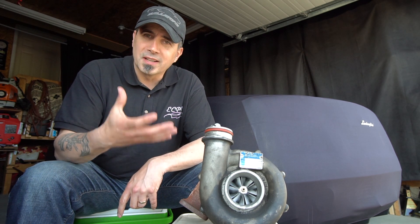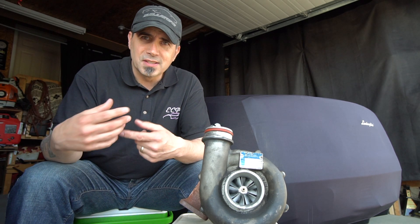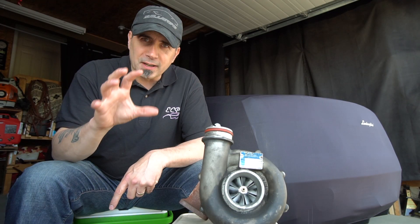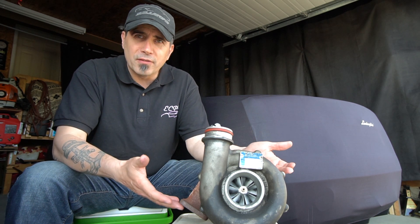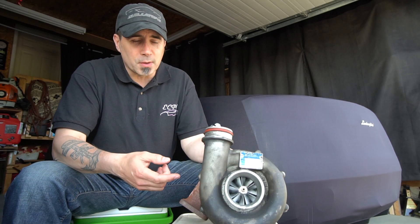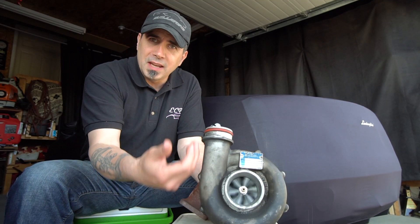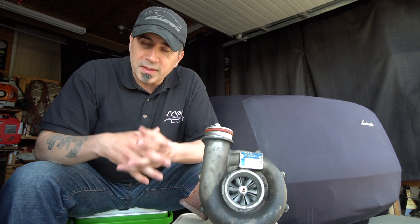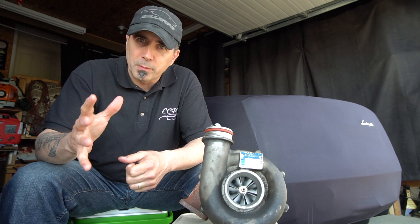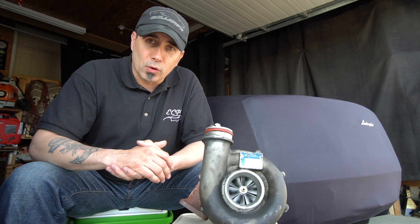Regardless of the type selected, all turbochargers work conceptually the same way, which is distinctively different from a supercharger. A supercharger utilizes the engine crankshaft and engine speed directly through a belt — it becomes a parasitic loss. A turbocharger, on the other hand, utilizes waste exhaust gas to turn a turbine on the exhaust side, transferring that velocity through another turbine on the intake side into the intake manifold with increased pressure, hence making horsepower.